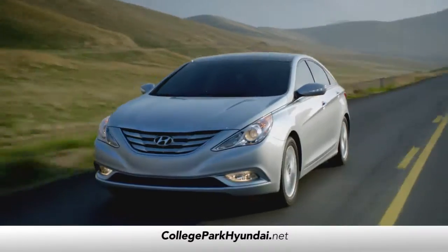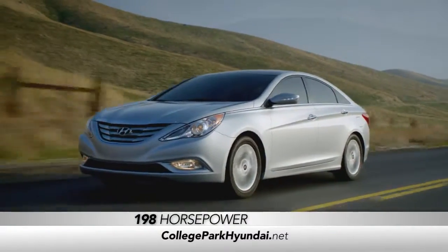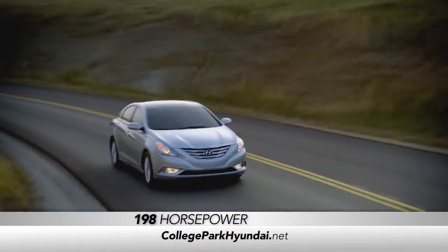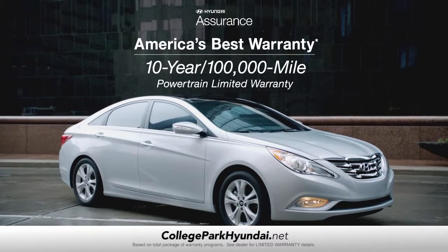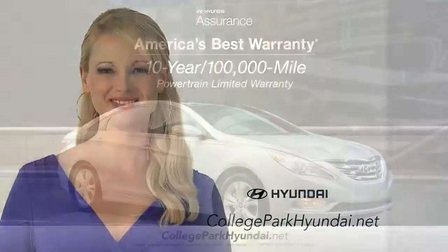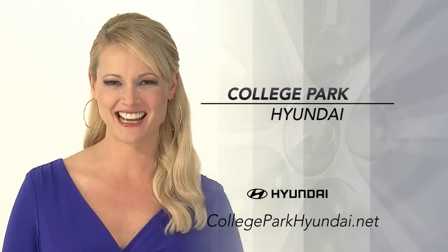And we've covered all of that without even talking about the Sonata having 198 horsepower — that's more than our previously mentioned competitors. And only Sonata comes with America's best 10-year, 100,000-mile warranty. So schedule a test drive of your very own at College Park Hyundai today.